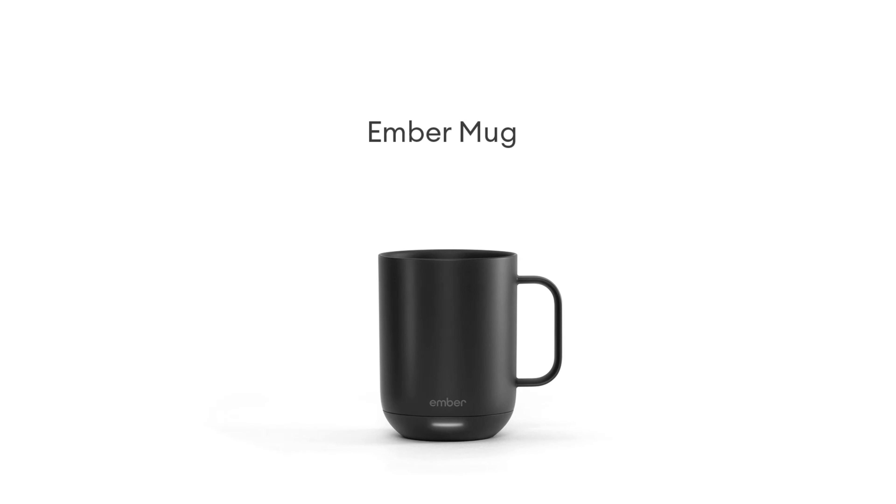Boasting an 80-minute battery life, the Smart Mug 2 can keep your drink at the perfect temperature for an extended period, whether you're on your morning commute or engrossed in a project at work.